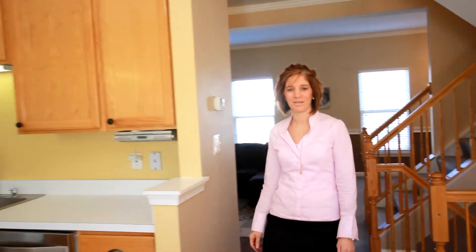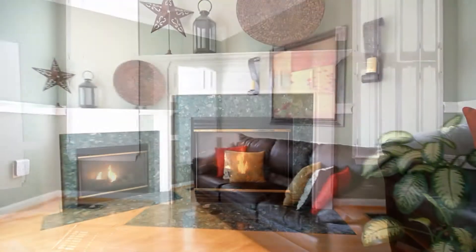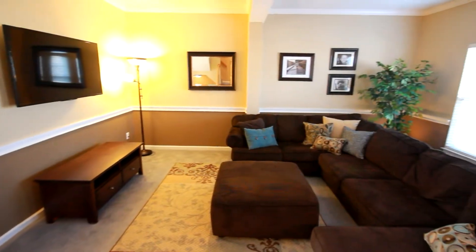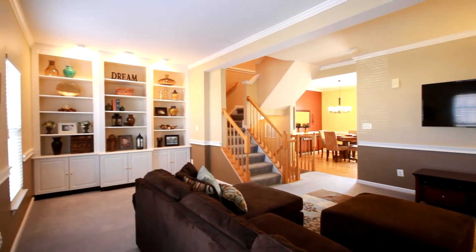This open floor plan on the main level boasts a gourmet kitchen and romantic gas fireplace in the bump-out area. The family room walks out to the private upper deck. Filled with natural light, the spacious living room has custom built-in bookcases.